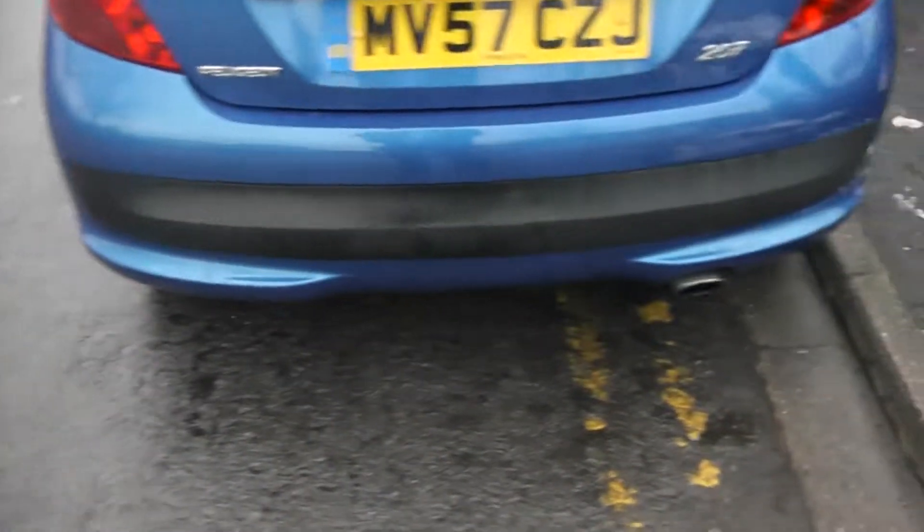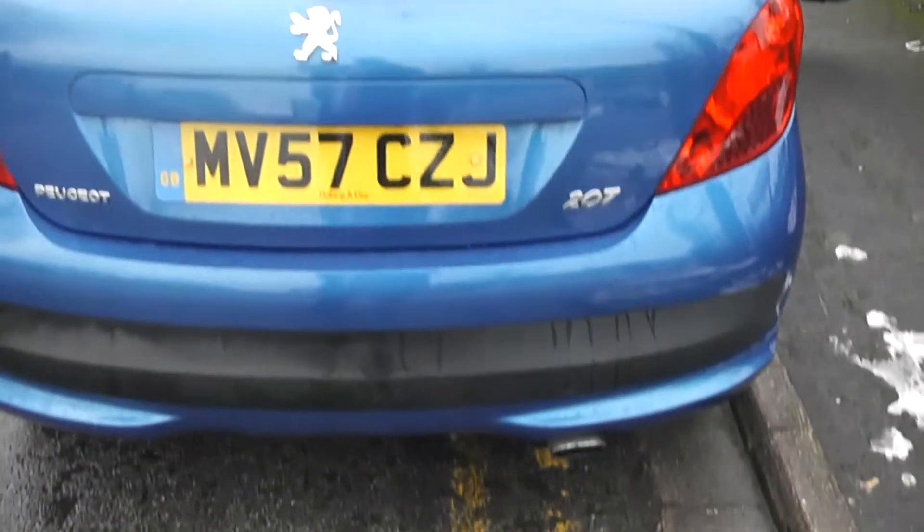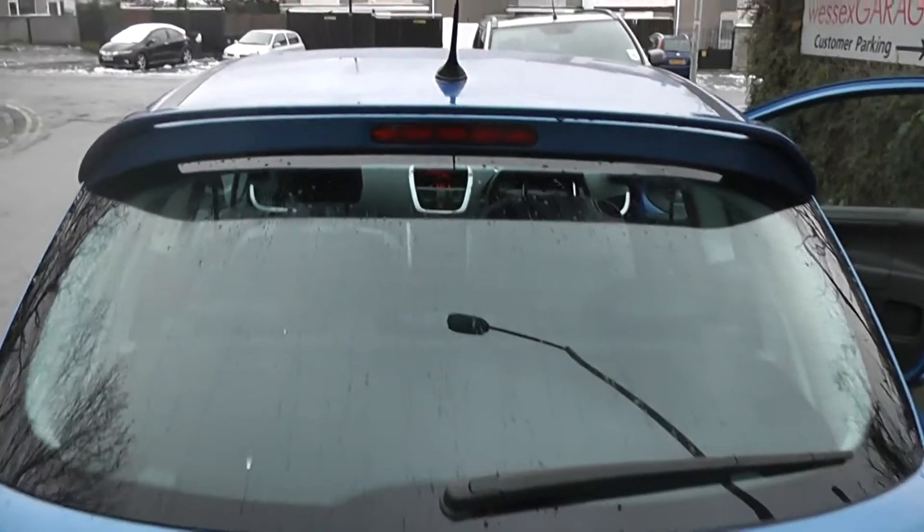Coming round to the rear, there's a chrome exhaust. There's also a high-level third brake light just underneath the spoiler.